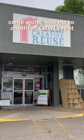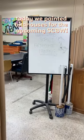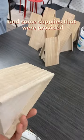Come along with me to another SCBWI event held at Austin Creative Reuse. Today we painted birdhouses for the upcoming SCBWI conference auction. Here is the birdhouse and some supplies that were provided.